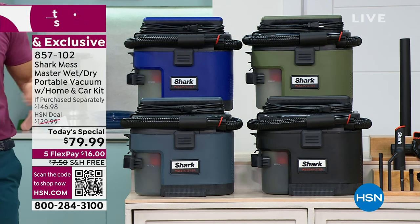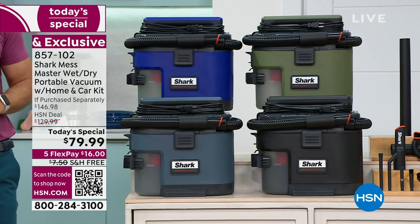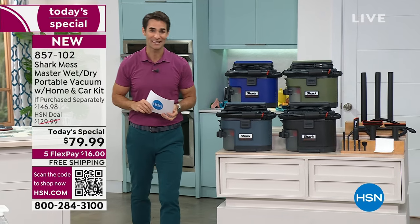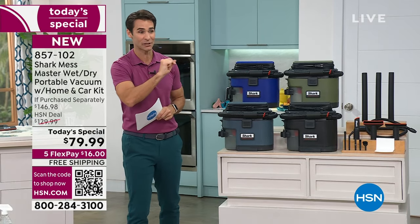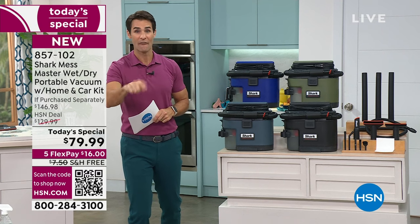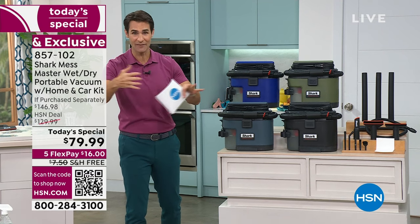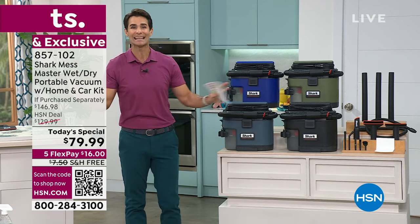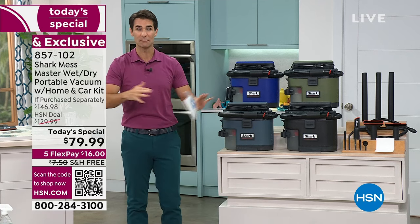Not $129.99, which is what we had it for in August. Today, $50 off that price on a today's special price — $79.99. Free shipping and handling, five flexible payments — you get five months to pay this off. And here at HSN, we give you 30 days to try anything out. Get it home for the next month.